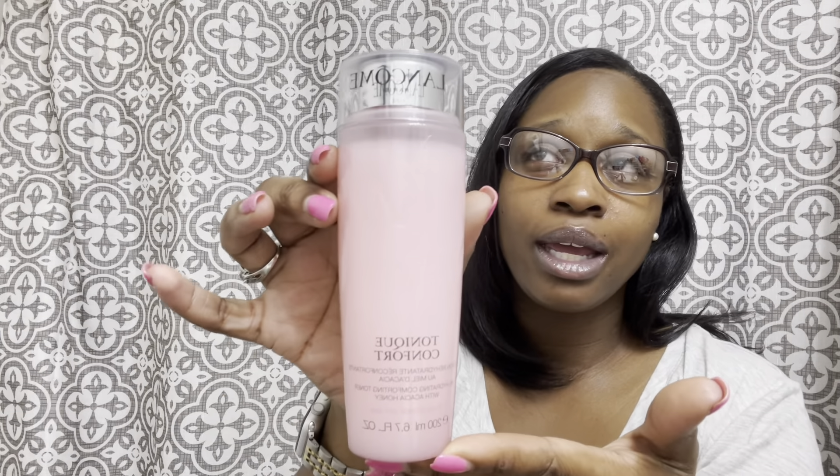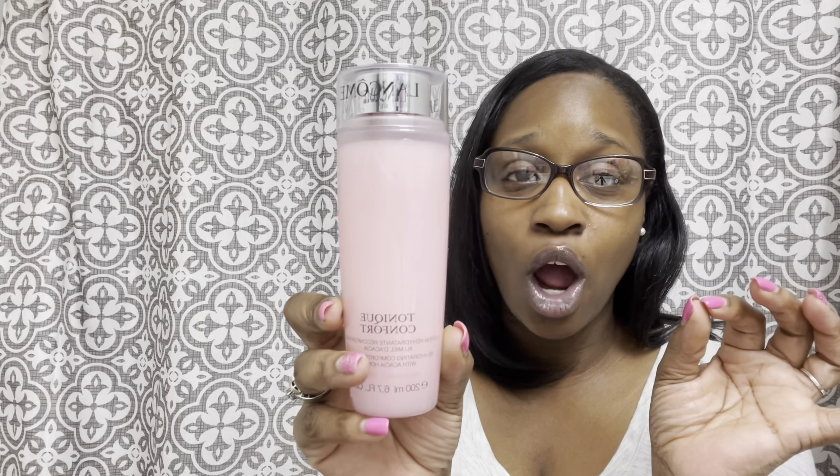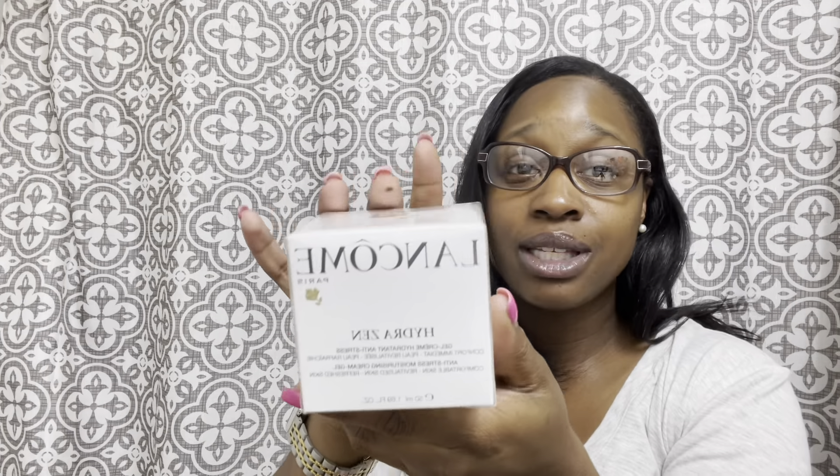The Lancôme toner is normally $35 to $38 and they had it marked down to $17 for that day. You get 6.7 fluid ounces, which is a lot. It's formulated for dry skin so I think it's going to be really nice. Then it also has a moisturizer in this line — the Hydrazen Gel Cream Anti-Stress Moisturizing Cream Gel — which caught my attention. It's normally $48 and was on sale for $24, so at that point, yes, we're gonna try it.